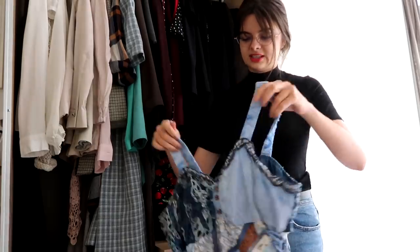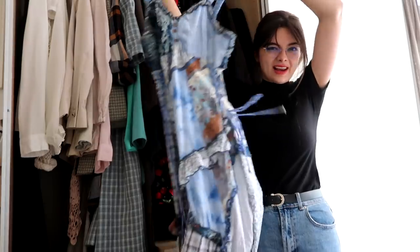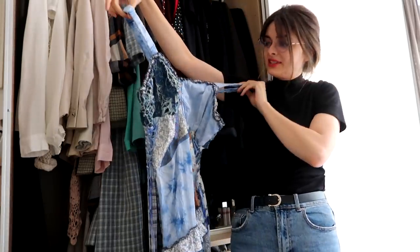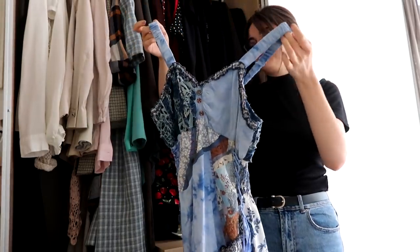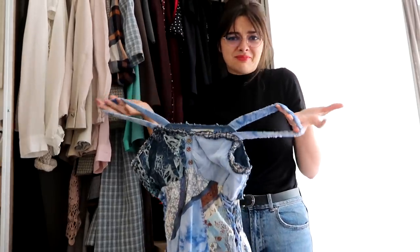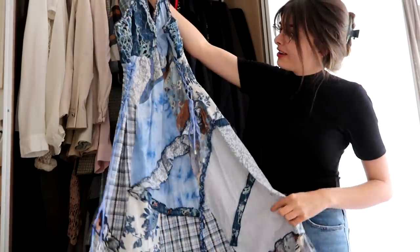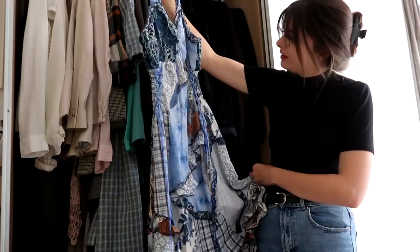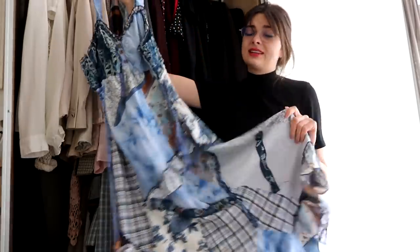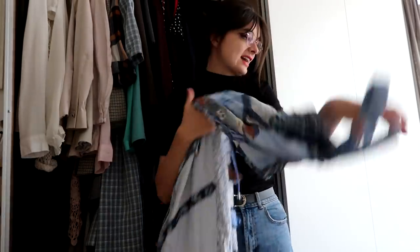I have this dress which I actually bought eight or nine years ago when I went to Paris with my mom. It's hard for me to let go of because of that memory, but this really isn't my style anymore — I can't really see myself wearing this. I think I'm gonna try and figure out something else to do with this dress; I don't think I'll be wearing it anymore.